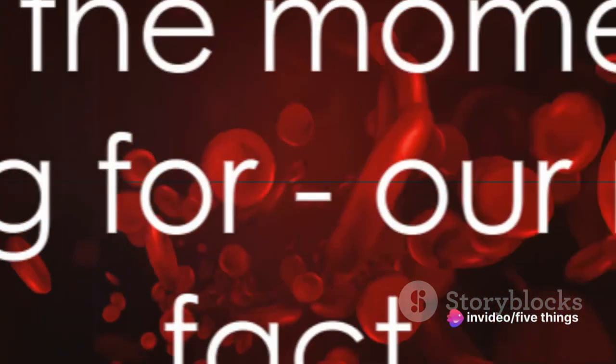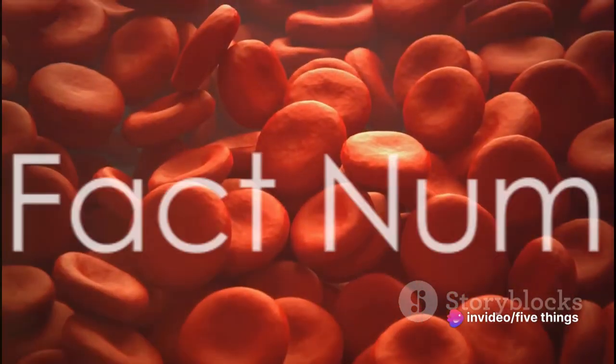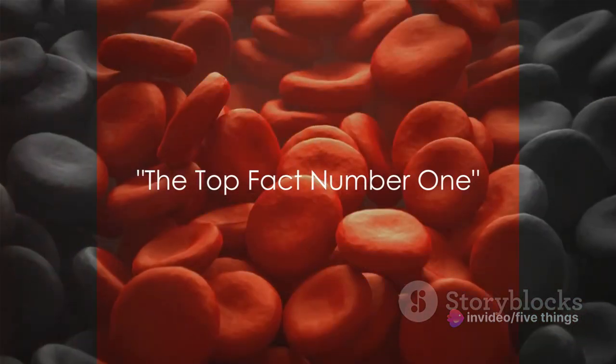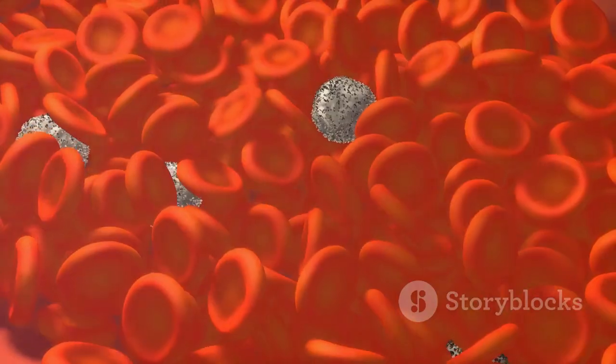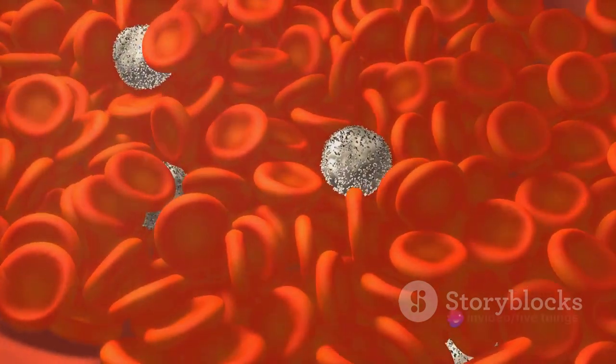And now, the moment you've been waiting for — our number 1 fact. At number 1, your blood type could potentially affect your brain function. Recent studies hint at a correlation between blood types and cognitive abilities, including the risk of cognitive decline.